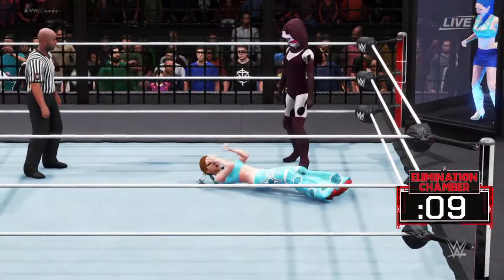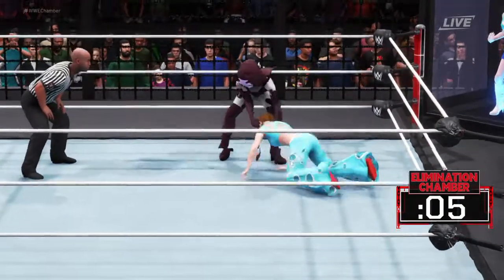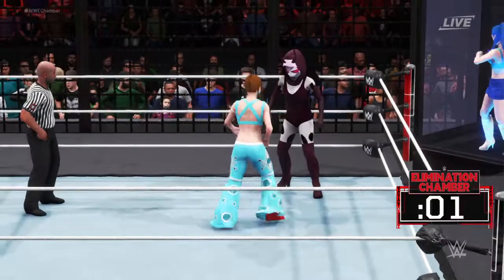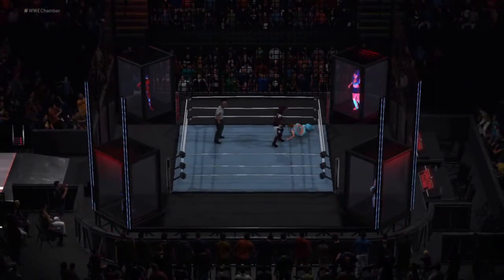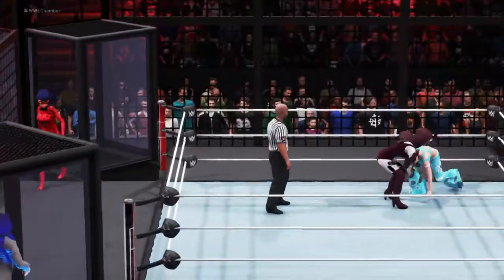In 2017, the Elimination Chamber structure underwent a total overhaul. The chamber now stood 24 feet in height and was comprised of 10 tons of steel. There was more chain link added to the structure as well — the chain link can rip a superstar's body apart in an instant.